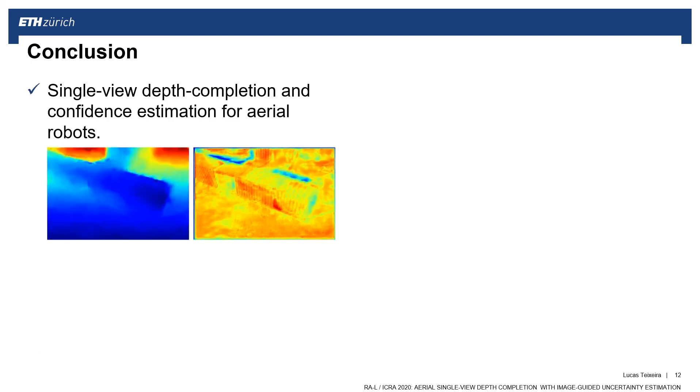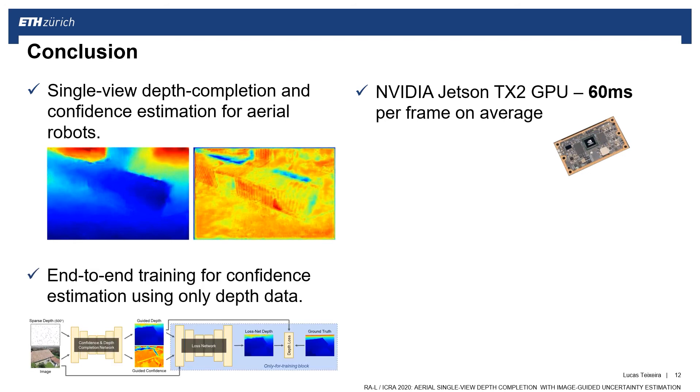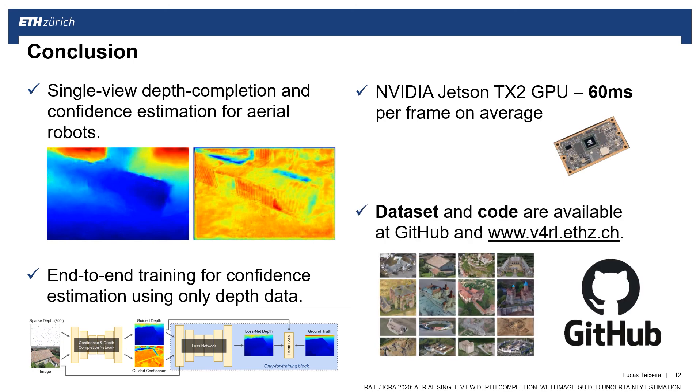To conclude, we propose a method capable of accurate single-view depth completion and confidence estimation, able to run onboard a standard drone GPU. It runs in real-time, taking only 60 milliseconds per frame on a NVIDIA TX2. The core of our work is a novel end-to-end training for confidence estimation using only depth data. Our code and dataset are publicly available on our website and on GitHub. Thank you.